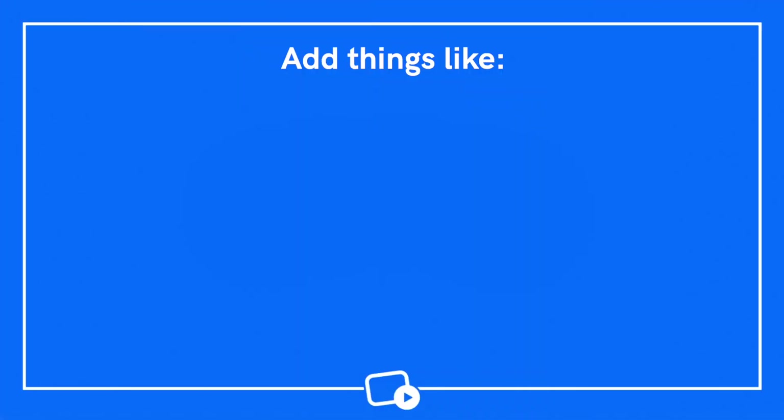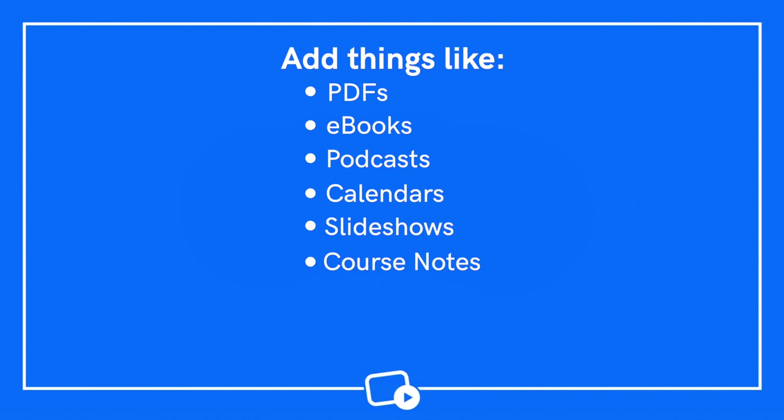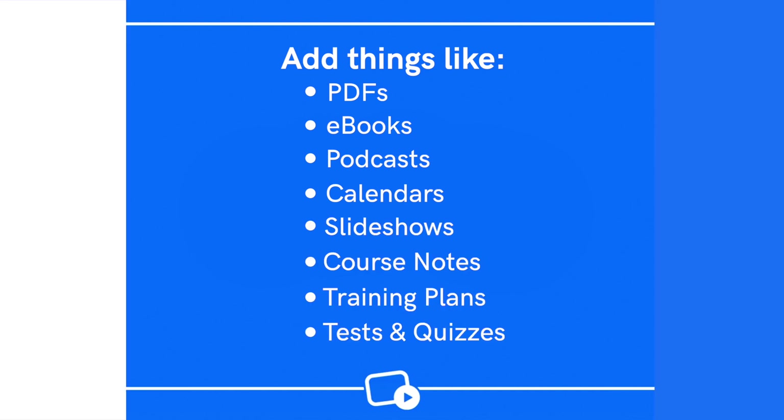Once you've picked your platform, it's time to upload your content. You'll need to do this before you customize your site because it will create a sort of framework to build your site around. You should be able to do this easily from the dashboard of whatever platform you've chosen. It's important to remember that you're uploading premium content here, so you want to think about additional resources you can upload to go above and beyond. You might want to look at adding things like PDFs, eBooks, podcasts, calendars, slideshows, course notes, training plans, and tests and quizzes to provide that extra little bit of value.